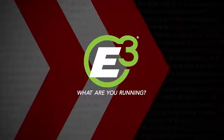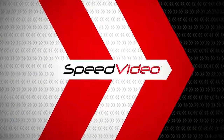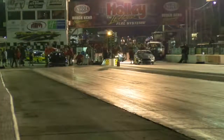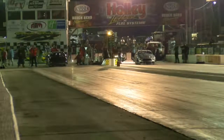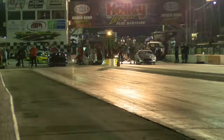Today's race day replay is brought to you by E3 Spark Plugs. What are you running? Can Lutton and the mod motor car, turbocharged combination, get there? Can Jackie Sloan with 855 cubic inches of nitrous-assisted power put that kind of number up? We're about to find out.